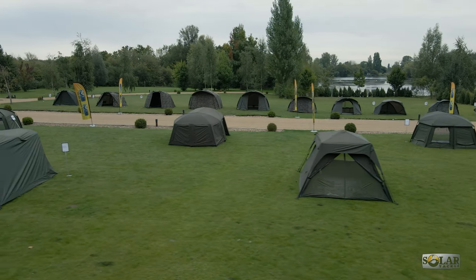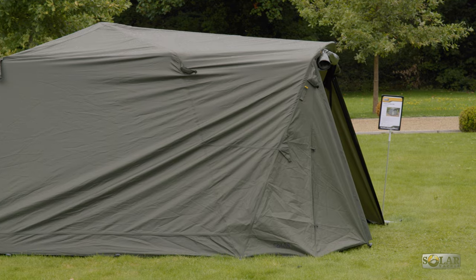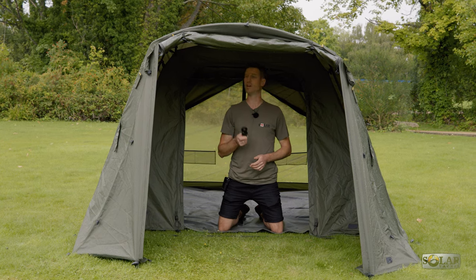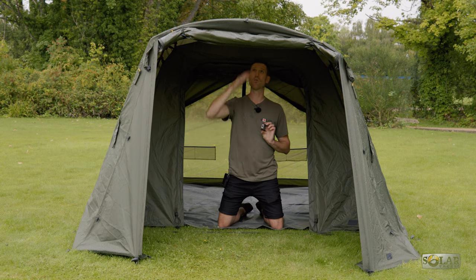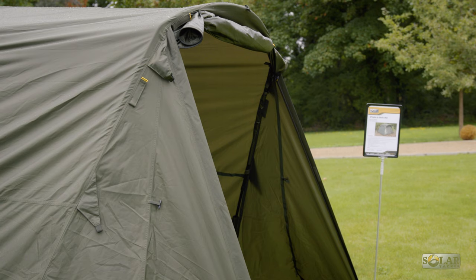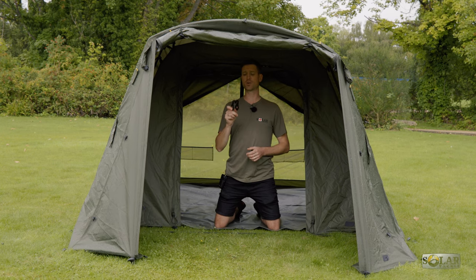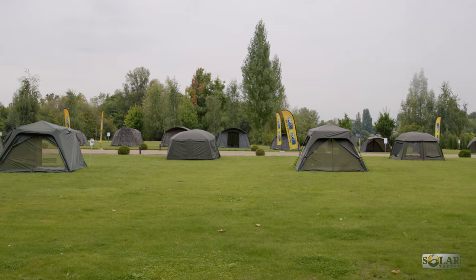I'm now sat under the brand new Extended Over Wrap for the very popular Quick Up Shelter. This will be sold separately so every single one of you who already has a Quick Up Shelter can buy the adapter, fit it yourself onto the centre boss, and then buy the Extended Over Wrap. The over wrap centre pole locates into that little round nub, giving you this lovely extended porch. The Mark II version already has this included and installed, so you won't need to worry about it.